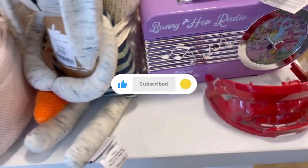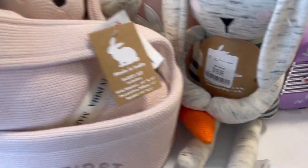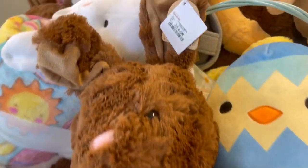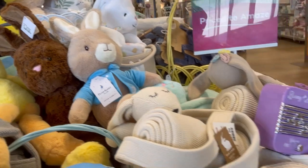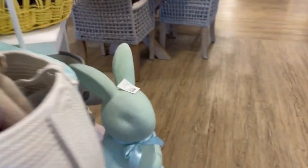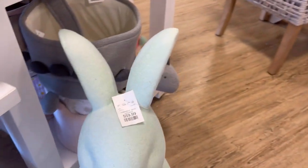Of course they bring out the little bunny hop radio — they usually bring one of these radios out every season. That purple one is really cute. I love that little egg. Check all the bunnies out! I mean, I didn't want to touch all of them, but I did want to give you a good look at them.